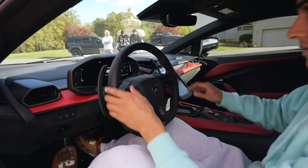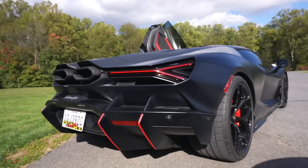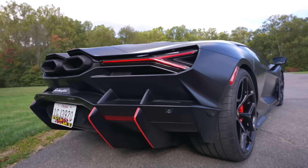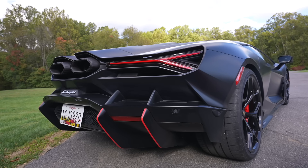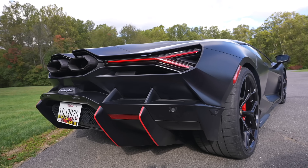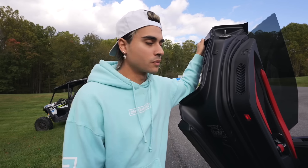Come check out the interior — beautiful in here. We started it up to get some revs in for you. The car does need to warm up a little bit since it's a V12, so it takes some time, but glad we got a couple revs in for you guys.